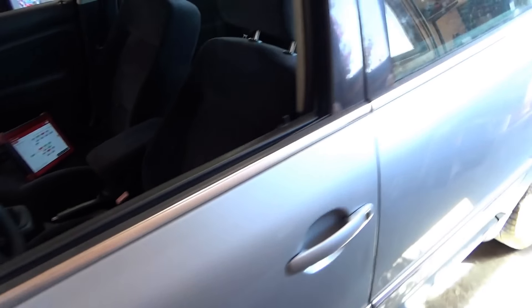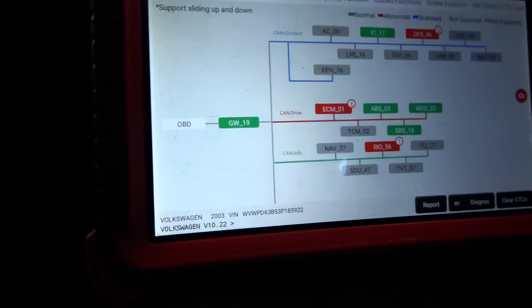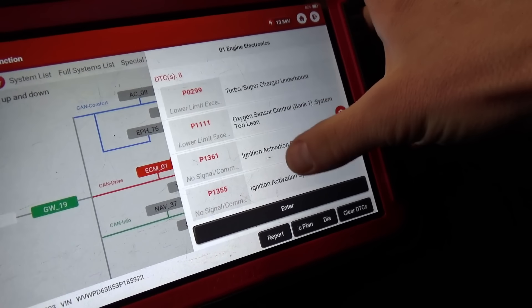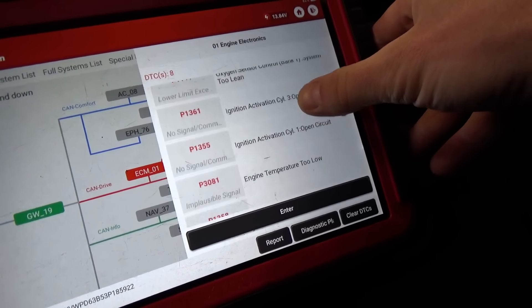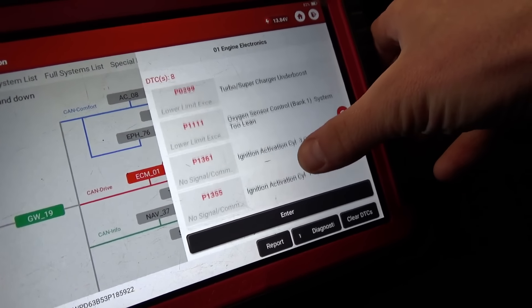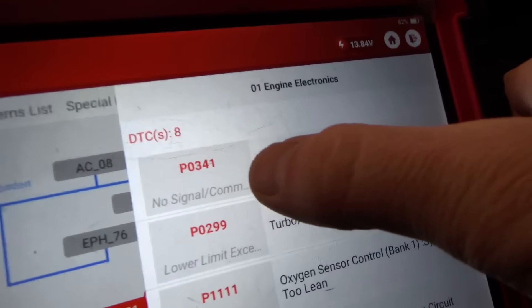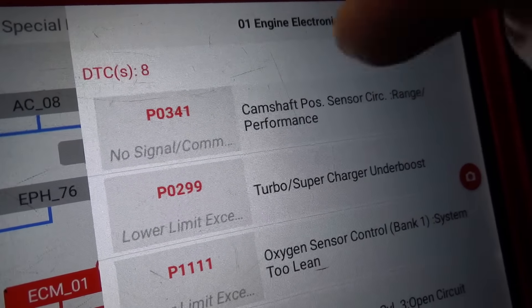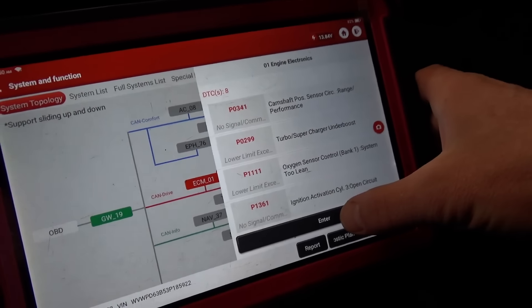Our battery charger is at 13.5 volts, battery is fully charged. We'll do a full health report right off the bat. We have eight codes. He mentioned the connector for the ignition coil was loose, so these ignition activation codes on cylinders 2, 4, 1, 3 — don't pay too much attention to those. But this code right here: P0341, camshaft position sensor circuit range/performance. That's absolutely key. I think that's where we're going with this car.